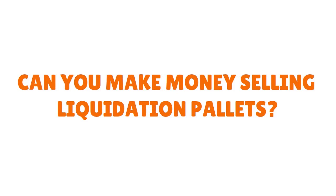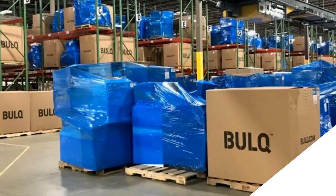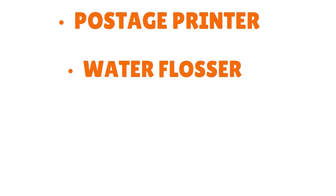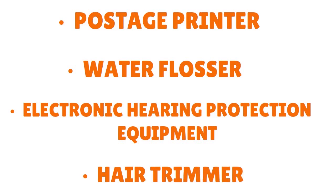Not all of them get re-listed, especially if the user sells only new items. Instead, the warehouses pack return items into pallets, and they sell these return pallets to liquidation distributors like Liquidation.com or even Bulk. When we talk about the Amazon liquidation box, you can find a lot of stuff — everything from a postage printer to a water flosser, electronic hearing protection equipment, hair trimmer.